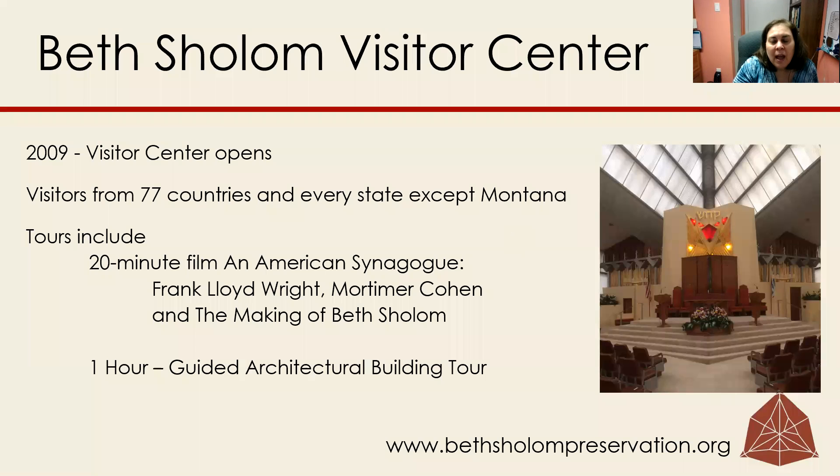Hi, my name is Helene Mansheim, and I'm here to tell you about another volunteer opportunity at Beth Shalom. You can be a docent.